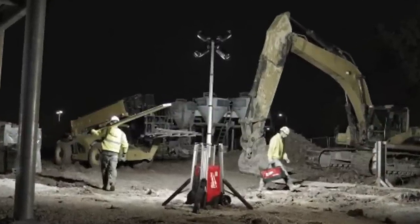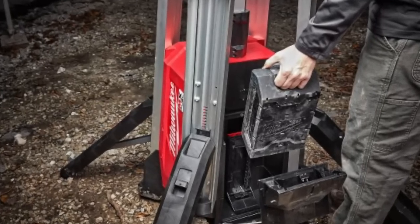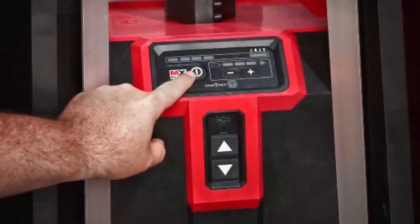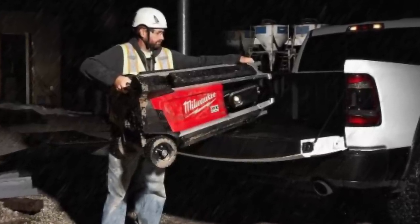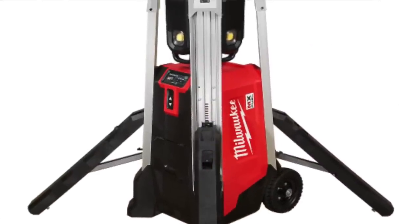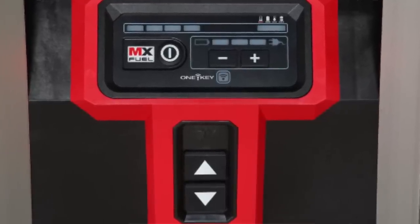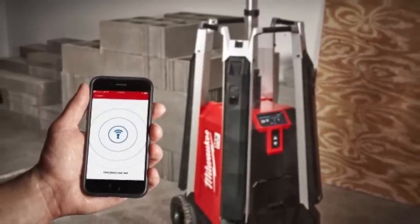Also in the MX Fuel platform is a new tower light meant for big job sites. Rather than towing in a huge gas-powered light stand, you roll this in, set the feet, level it easily, and a motor runs the light pod up and spreads the light out — instantly delivering 27,000 lumens of True View high-definition output, essentially true daylight. That's coming in early 2021.